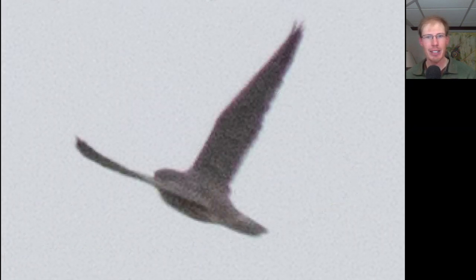I saw this bird coming and jumped out of the car to try to get photos, but didn't get any photos until it was flying away. The impression was that this was a large bird with very pointed wings, so this is a large falcon — a peregrine falcon. It showed up again later and I'll show more photos.